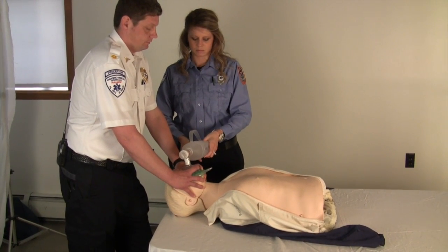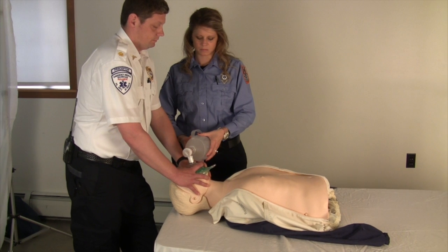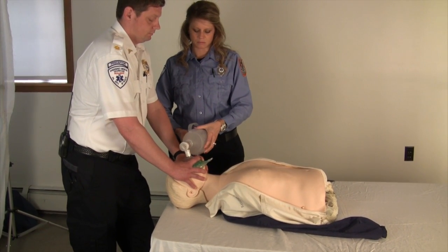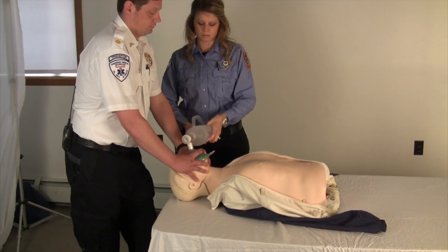Hyperventilation has negative effects on both coronary perfusion pressure and ventricular refilling. In addition, much less oxygen is required by a body in cardiac arrest than by one that is perfusing. Patients should be ventilated no more than six to ten times per minute.